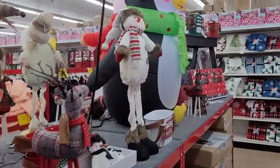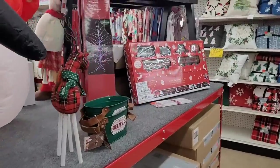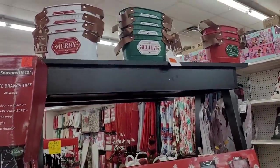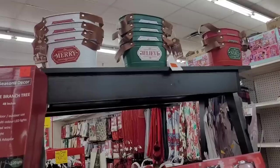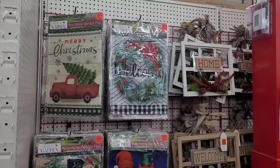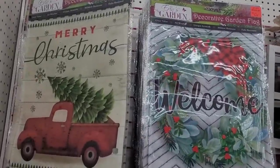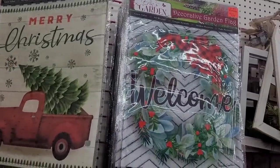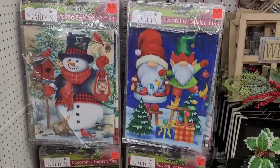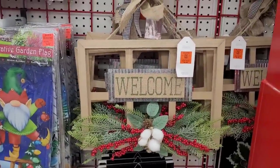I got some more inflatables over here. And look — white branch tree right there, $29.99. Those are absolutely beautiful, I love those. Here's a little train set, $34.99. All right, over here they have some decorative flags — you know flags are always a reasonable price, $3.99. Which are really pretty. Got some gnomes and these decor signs right here, $9.99.